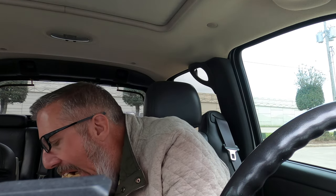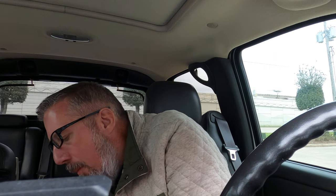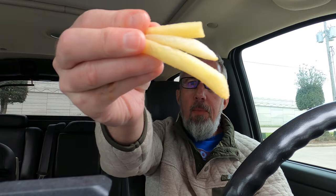Look at that yummy gooey mass of chili, cheese, and onions. Oh man, that is good. So good and so messy. Mmm, french fries.